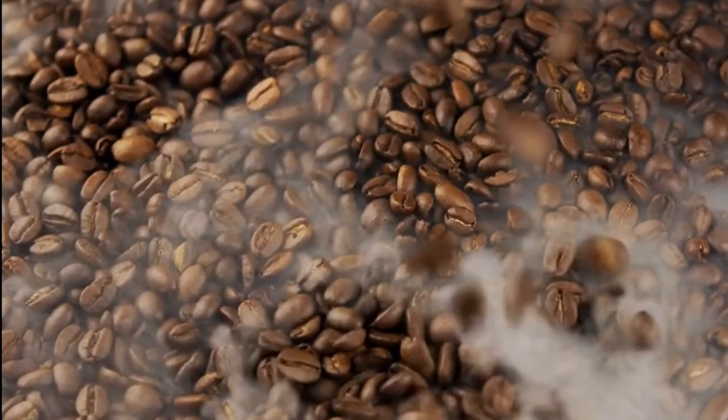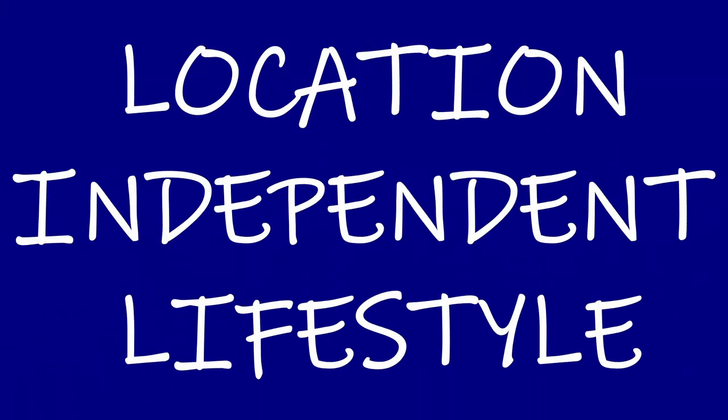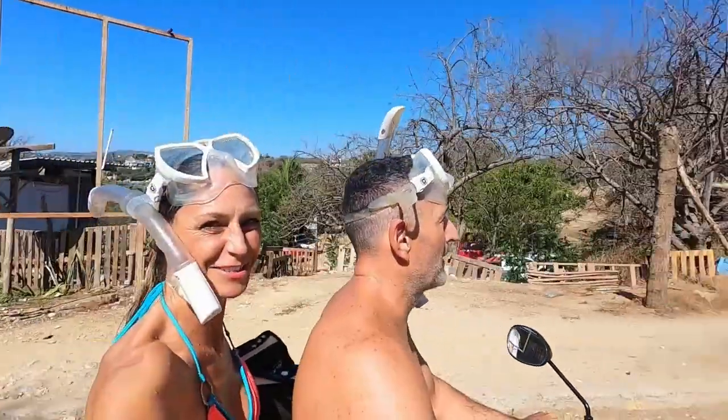We've got some cool gift ideas for that coffee-loving traveler in your life who likes to make a good cup of coffee wherever they go. If you're new to this channel, you might not know that Plan Free travels six months a year internationally, and for the other six months in our home country, we live off the grid in an RV.